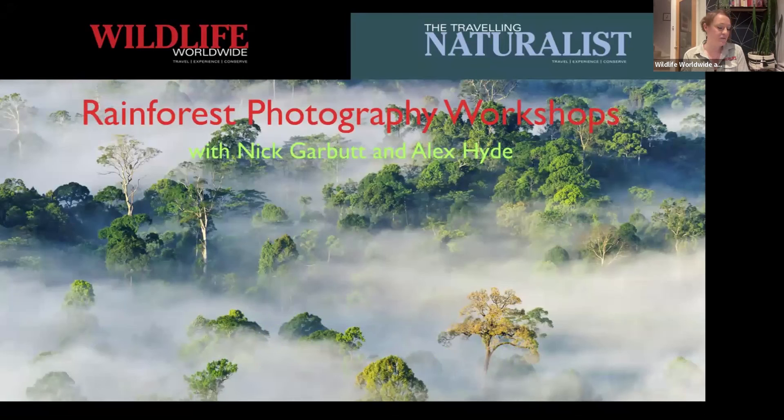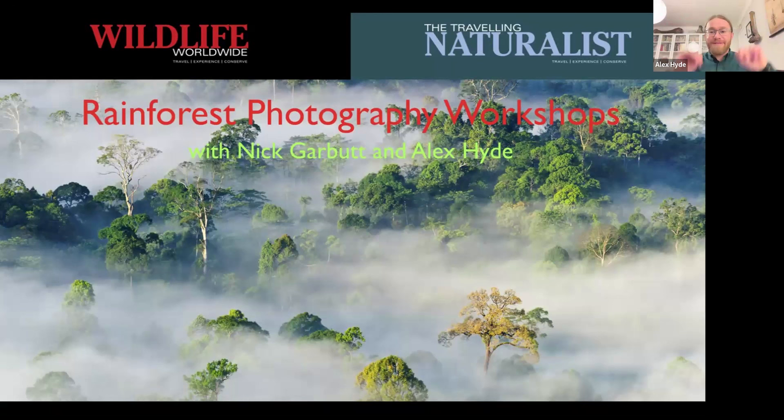Good evening and thank you for joining us for another one of our Discovery Evenings. I am Emma Healy, one of the travel consultants at Wildlife Worldwide. I also lead some of our photography trips, including one with Alex who will be joining us tonight. We have Nick Garbutt — say hello Nick. Evening everyone. And Alex Hyde. Good evening to you all.